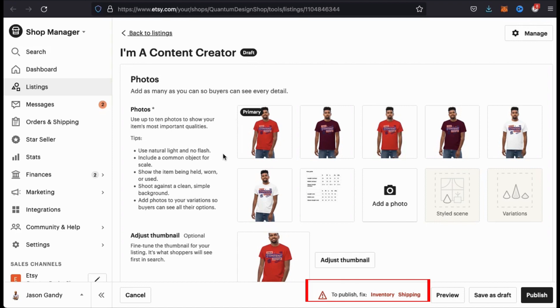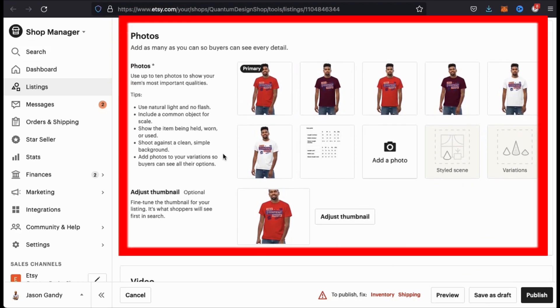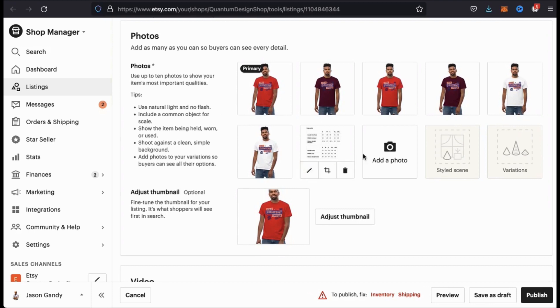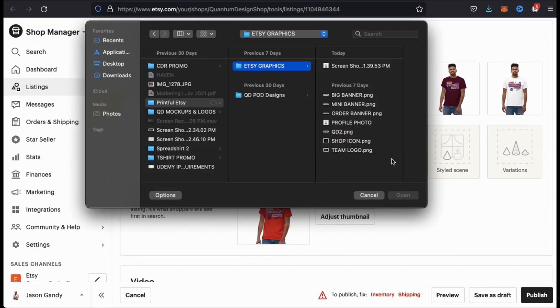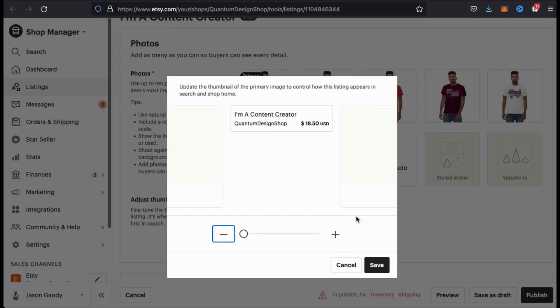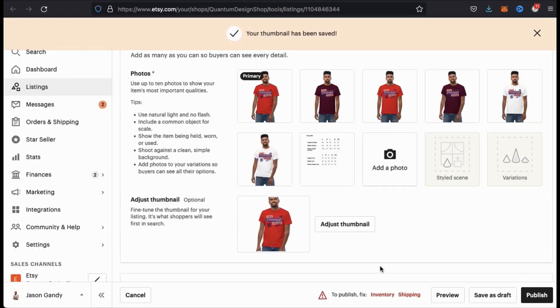So let's finish setting everything up on this page here so we can get my product published. If you look down at the bottom of the page here, you can see that the two things that we need to fix in order to publish our product is the inventory and the shipping. The first section we have here is our photos section. Here's where you can adjust the thumbnail that displays in your shop and add other photos as well. If you would like to add new product images, simply click the add a photo button here and find the images you wish to upload. To adjust the thumbnail that appears in your shop, simply click the button here and you can easily resize your thumbnail using the slider bar.